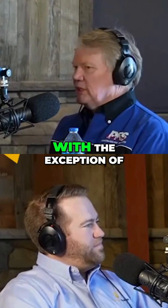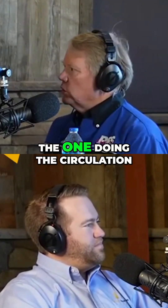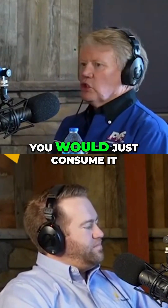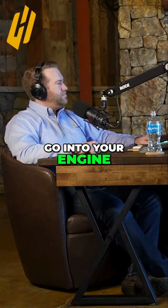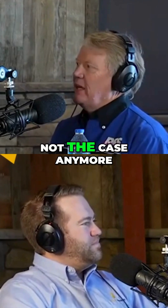Used to be you'd just consume the fuel — with the exception of Detroit, which was doing the circulation. Everybody else, the fuel would go up to the injectors or carburetor and into your engine. And that was that. That's not the case anymore.